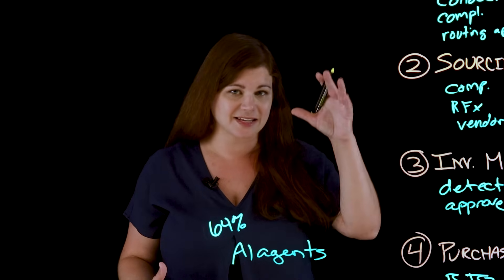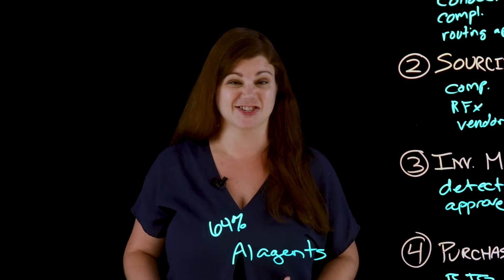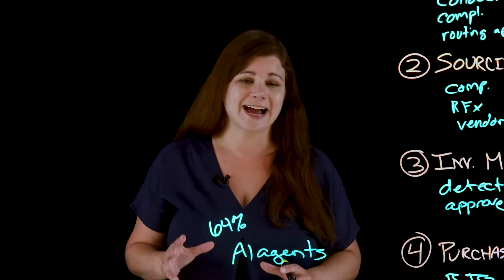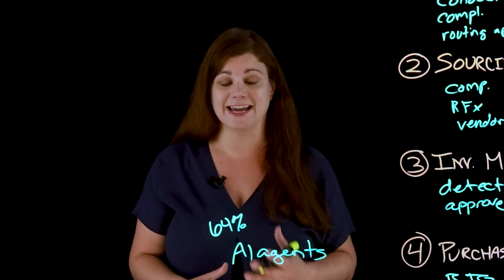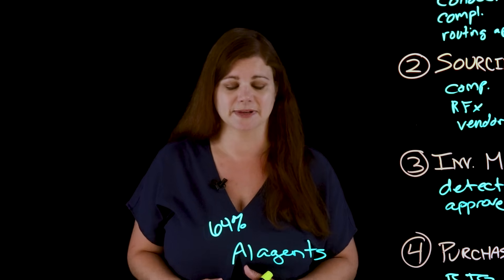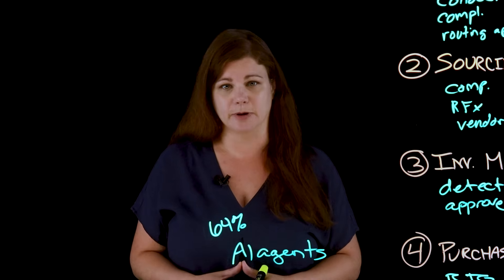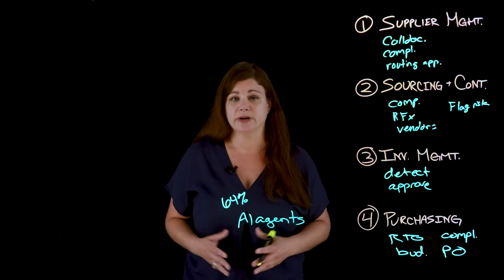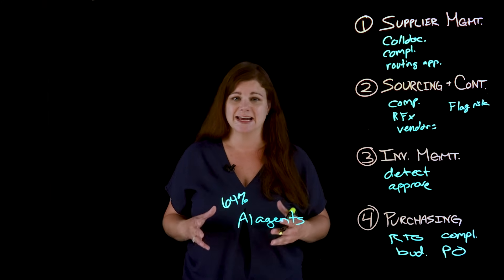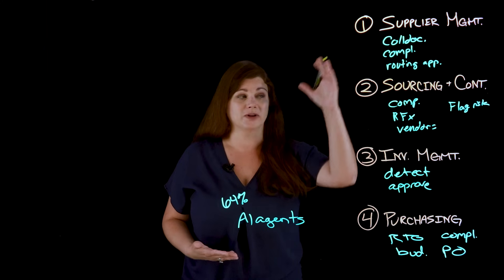These four use cases don't occur in their own little vacuums, and AI agents aren't designed to work in separate vacuums either. So let's walk through an actual example of an integrated AI agent supporting a team at a global manufacturing company looking to manage procurement for critical electronic components. Through a Dun & Bradstreet integration, the team has an AI agent continuously monitoring supplier data feeds for real-time risk detection.